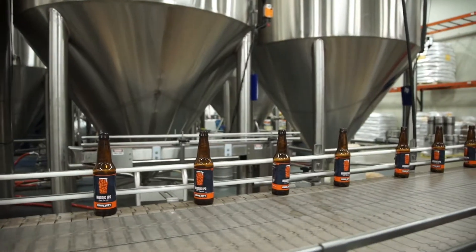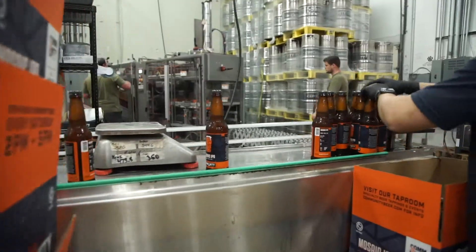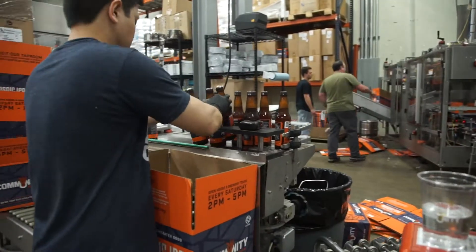Mosaic IPA is definitely our most popular beer. It is kind of what put the brewery on the map, I guess you could say. It's an American style IPA predominantly featuring the Mosaic Hop, which is a hop grown in the Yakima Valley in the Pacific Northwest.